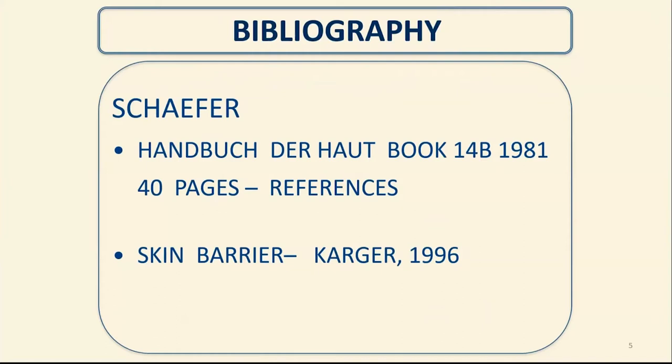If you want the real referencing to the field of percutaneous penetration — which is unbelievably fascinating, complex, and relevant to your health and well-being — there are two reference books. They both come from Hans Schaefer. The first one is in English in a German book called The Handbook of Dermatology, edited by Janssen, with 40 pages of references — highly recommended. Subsequently, with a co-author, Schaefer simplified it in a book called Skin Barriers, published in 1996 by Cogger.